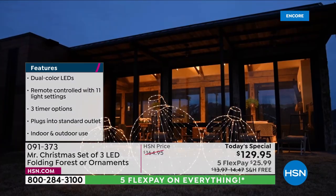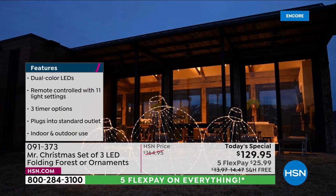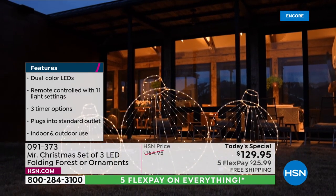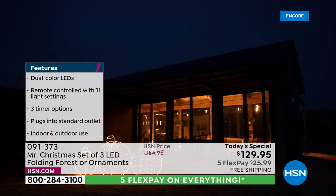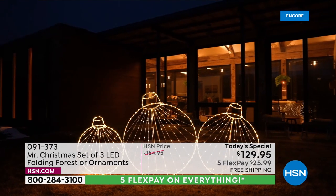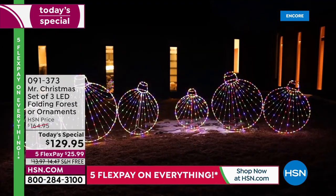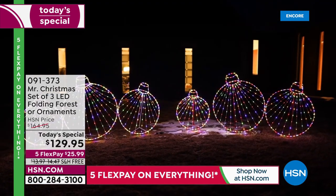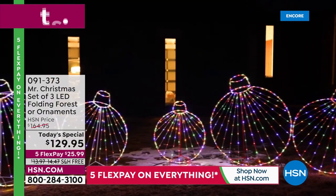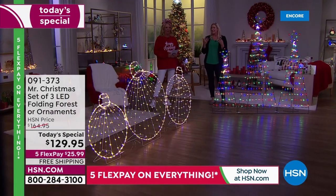I live in under 700 square feet with a small patio, and these will look amazing there. No room for big inflatables, and my HOA wouldn't allow them anyway — but I can put these on my patio, and everyone walking their dogs past is going to stop and say, 'How did she do that?' You're using wall space, not floor space. This is truly revolutionary in Christmas decorating.